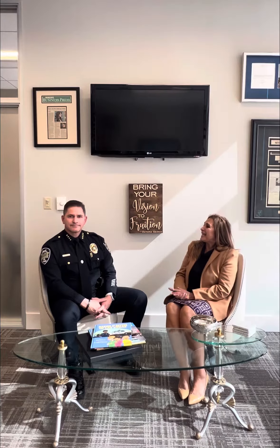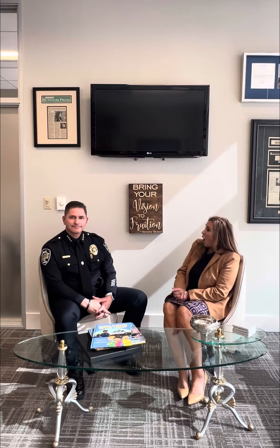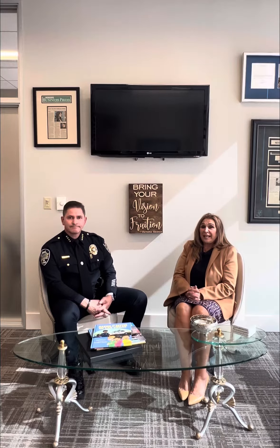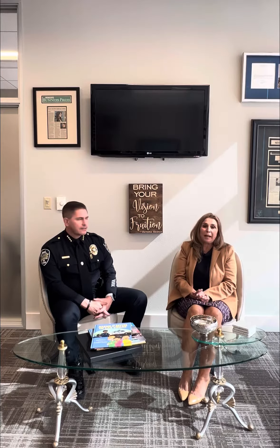Hey, Councilwoman Seaman here, and I'm really excited to have Chief Potts here because you're going to update us on a really important issue, especially since I love my bike and we don't want anybody to take it. So give us the tips on what's happening and how we can prevent getting our bikes stolen.